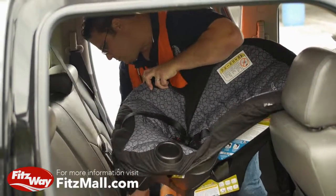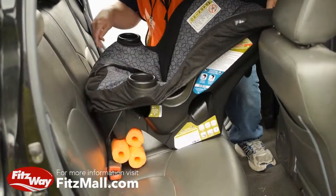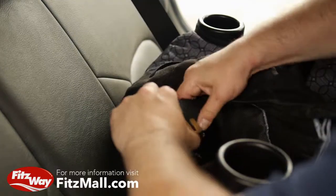First thing we did was I took a look at the seat to find out if it needed to be installed with a safety belt or a latch. This particular seat needed a safety belt. I also realized it needed some noodles to get the appropriate angle to fit in the vehicle correctly. I ran the safety belt through the lower portion of the seat, buckled it in, put the noodles in place to get the proper recline, and tightened the seat down.